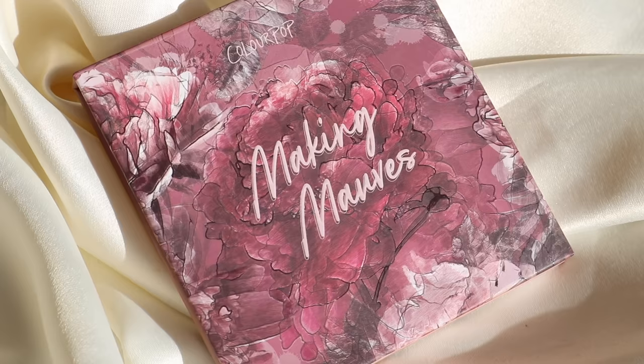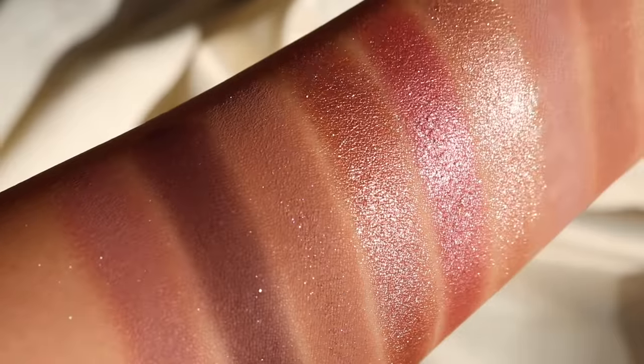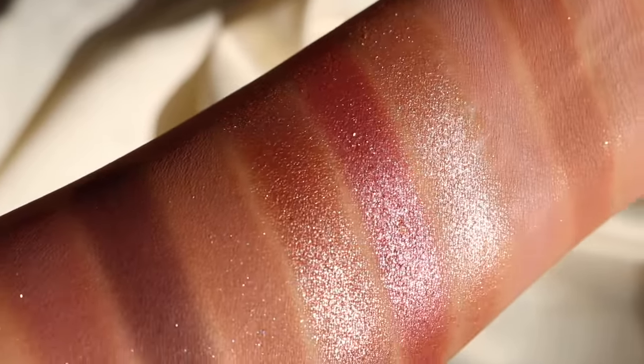Another great palette is Making Moths. If you're going to compare it to Blush Crush, perhaps you don't need both because you can get something quite similar. Blush Crush has a little bit more pinkiness to it, whereas Making Moths leans towards the neutral side with more of a purple undertone. You get a good range of transitions, medium tones, dark tones, and three beautiful metallics.